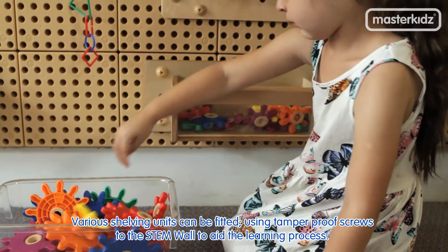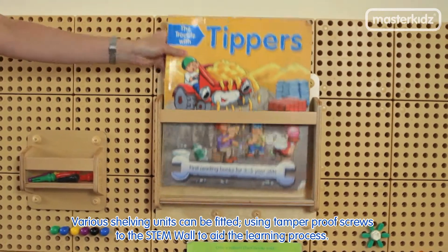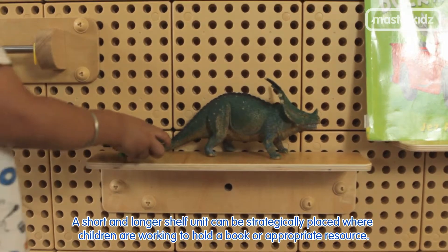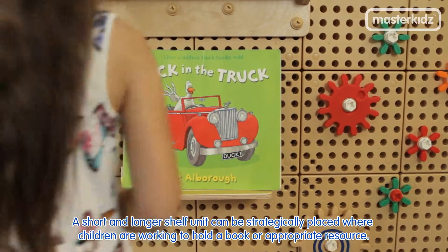Various shelving units can be fitted using tamper-proof screws to the stem wall to aid the learning process. A small tool shelf holds the electric drill and attachments. A short and longer shelf unit can be strategically placed where children are working to hold a book or appropriate resource.